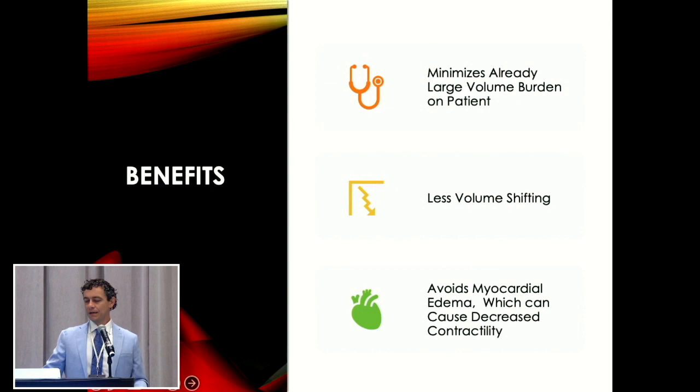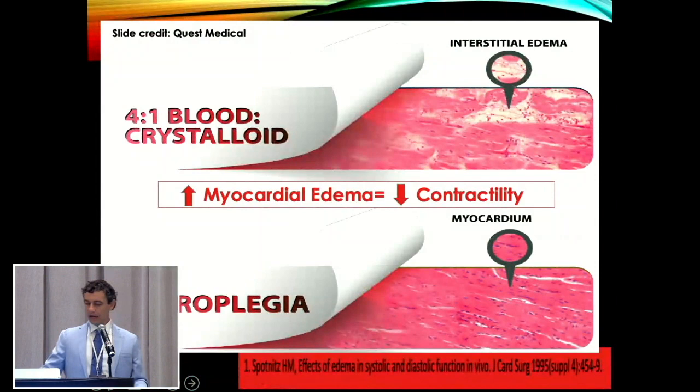It avoids myocardial edema. The interstitial edema in myocardial cells gets rid of the nice striated form they're supposed to have and decreases contractility when the clamp comes off and the heart's trying to beat on its own again.